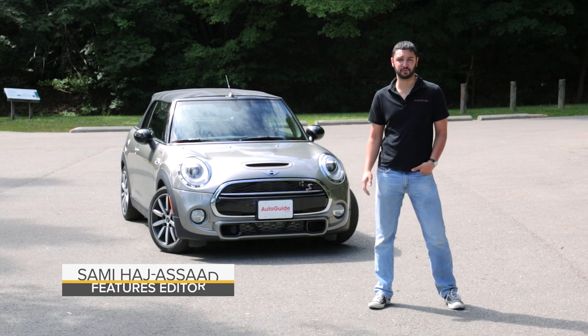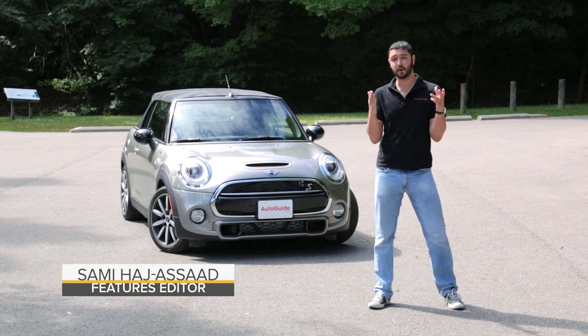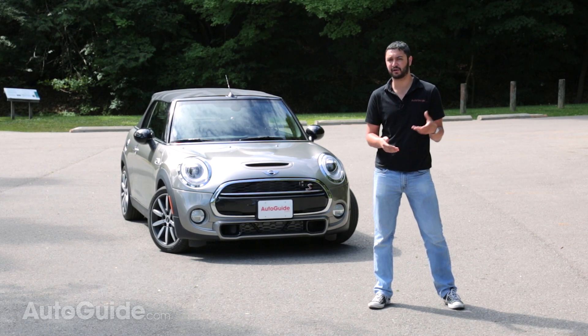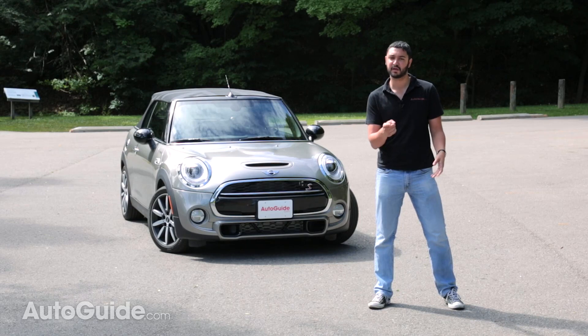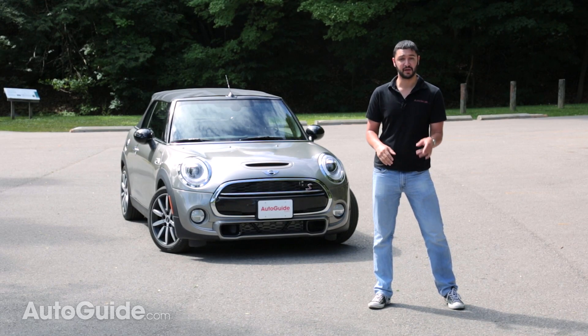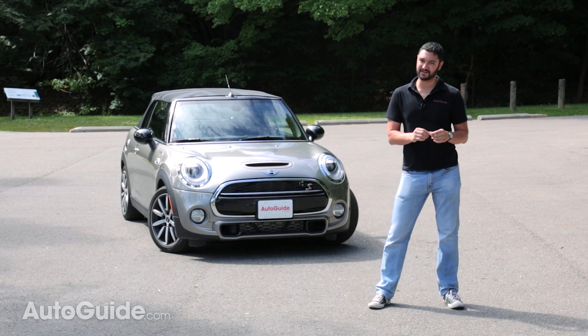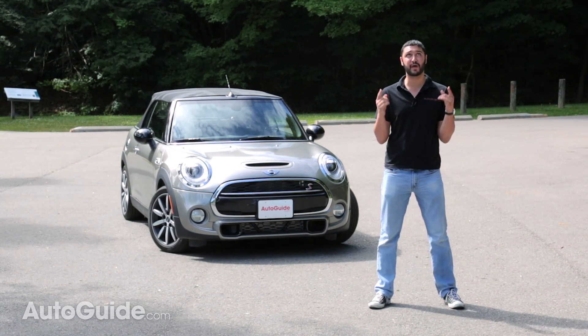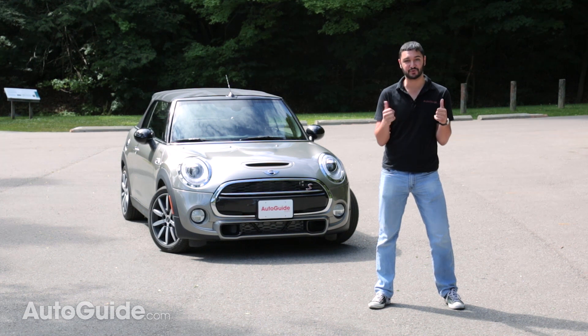Mini just doesn't make them the way they used to. The automaker used to be known for making cheap and small cars, but nowadays the vehicles are a little big and kind of expensive. But there's one thing you can always count on — they're gonna be fun to drive. And there's one way to make a Mini Cooper S even more fun: start with weather like this and drop the top.